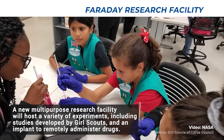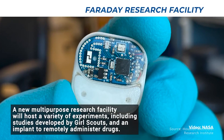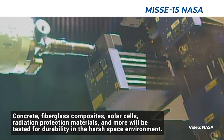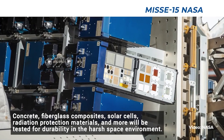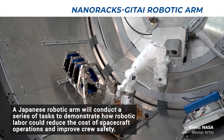To highlight some of these science experiments just flown up on CRS-23: research from the Houston Methodist Research Institute will test implants designed to deliver medicine remotely. This research can help in the treatment of diseases such as hypertension and rheumatoid arthritis.